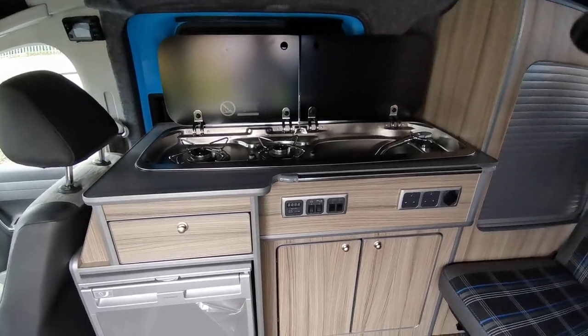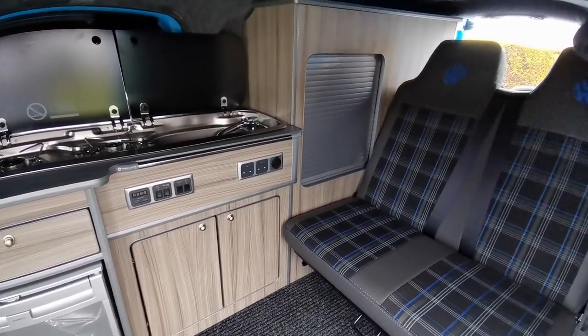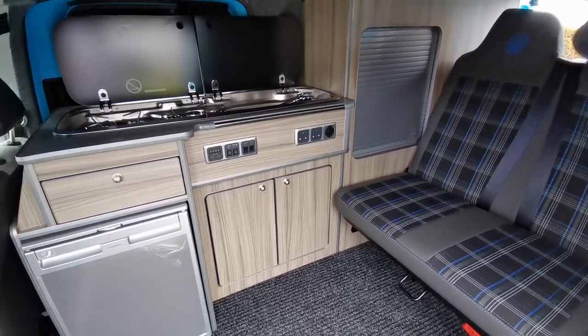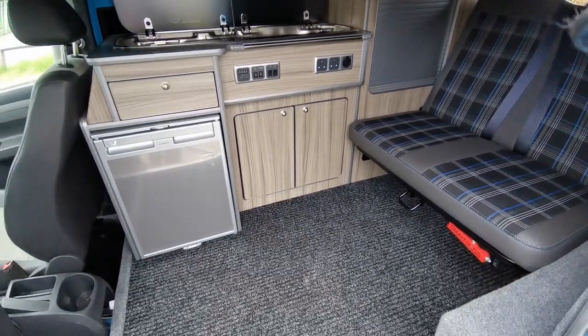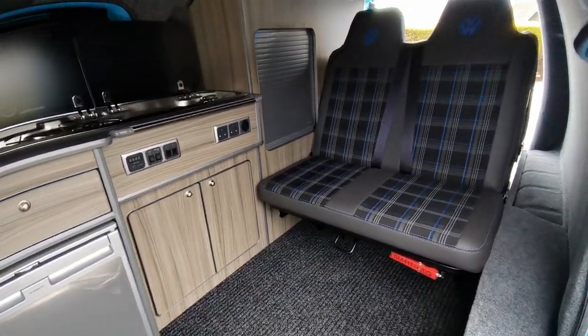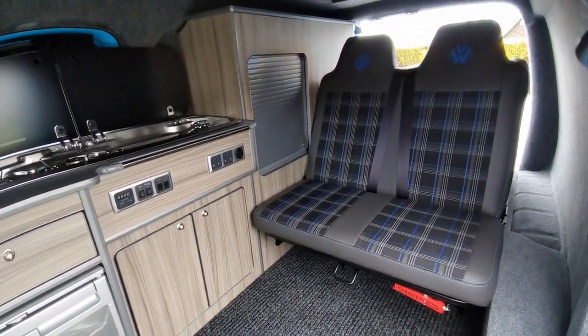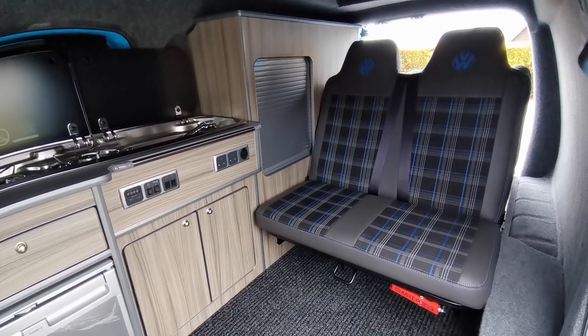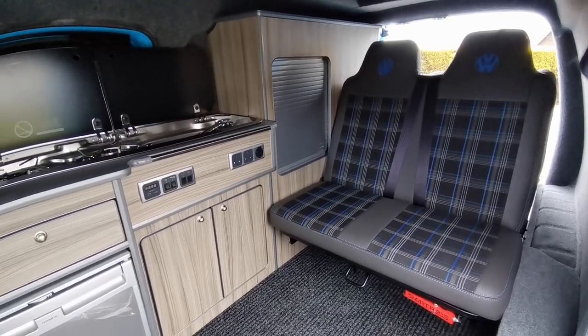The Caddy basically offers all the features of our transporter conversions but in a package that suits people who perhaps don't want the big van feeling. This is an ideal weekender or overnight van for somebody who enjoys an outdoor lifestyle and likes their independence.